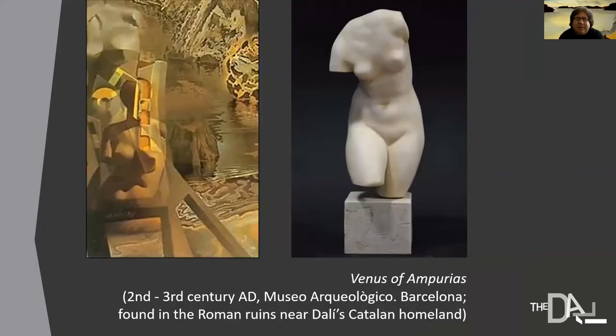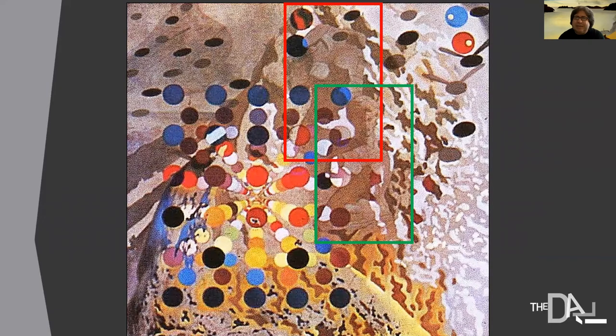This next slide is a detail of the bottom left-hand side of the canvas. There's a Cubist chair by Juan Gris, and Dali has superimposed a brown Venus de Milo and then a second white Venus above her without a head. The image on the right-hand side is the Venus of Emporius, found in a museum in Barcelona that Dali was familiar with. He combined this Venus with the Venus de Milo in that detail. And going back to those brightly colored dots above the bull, you can see in the red and green squares the Venus de Milo and the Venus of Emporius drawn in right above the bull and those dots.